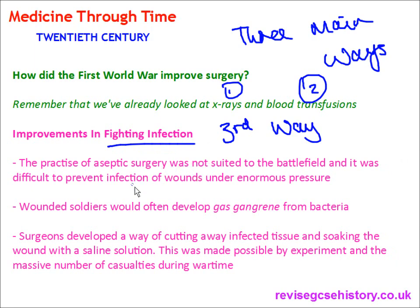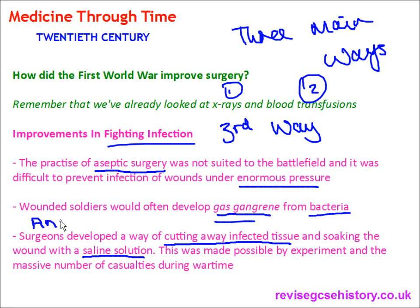Aseptic surgery was not suited to the battlefield, because it was very difficult to prevent infection of wounds under enormous pressure and with a growing number of casualties needing treatment as quickly as possible. Wounded soldiers often developed gas gangrene from bacteria trapped in their clothes. Surgeons developed a way of cutting away infected tissue and soaking the wound with a saline solution — reverting back to antiseptic surgery, killing germs rather than preventing them from being there in the first place. This was made possible by experiment and the massive number of casualties during wartime.